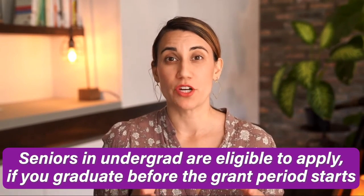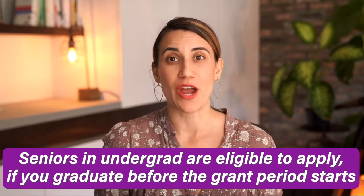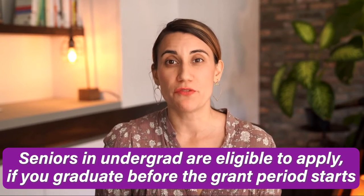You are eligible to apply for a Fulbright your final year of undergrad, as long as you graduate before the start of the Fulbright grant. I think the best time to start working on a Fulbright proposal is over the summer between your junior and senior year of college. That way you turn in the application in October, and then you start the grant a year later after you graduated from undergrad.